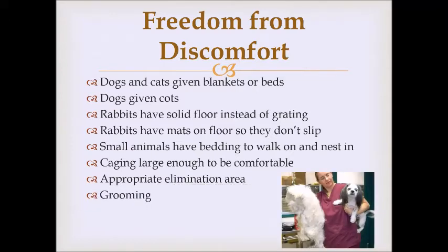Grooming is another aspect of freedom from discomfort, including brushing fur, trimming toenails, and caring for teeth. In this picture, the dog on the right came in without being brushed or trimmed in a very long time, and on the left you can see all the hair shaved off. Matted fur pulls at the skin, is very uncomfortable, and can cause overheating. Nails that are too long cause discomfort when walking. We examine the mouth, and some animals may need their teeth cleaned at our vet clinic.